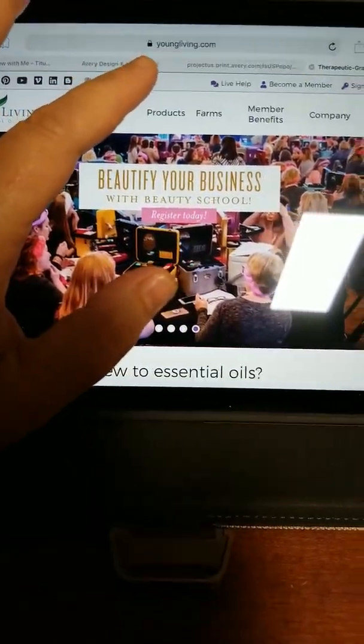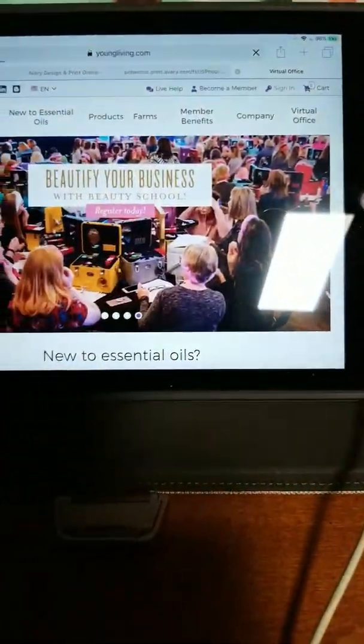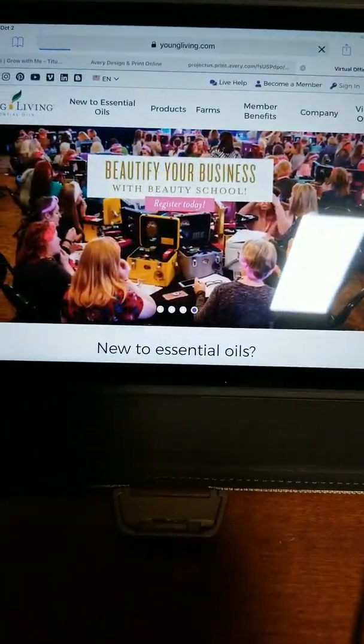I couldn't send this to you another way, so I'm doing it this way and I can't flip my camera around. When you log on to your account at youngliving.com and sign in, you'll use your username or your member ID. If you don't remember your member ID, you can use your username, or vice versa.